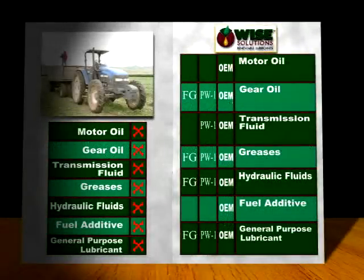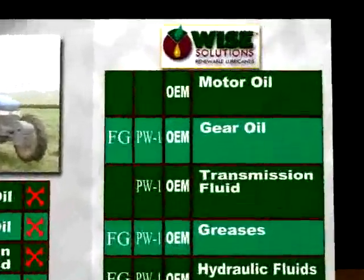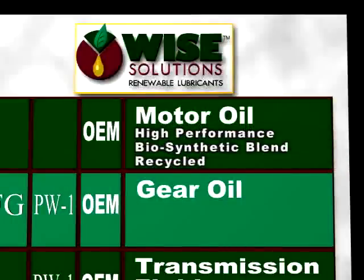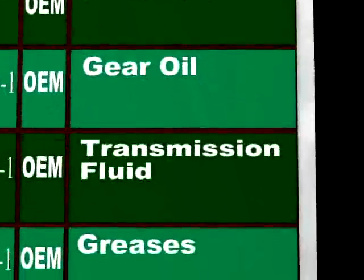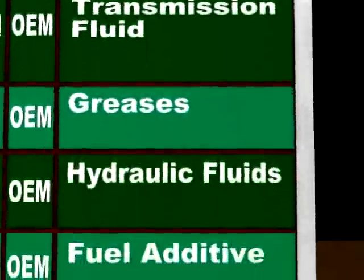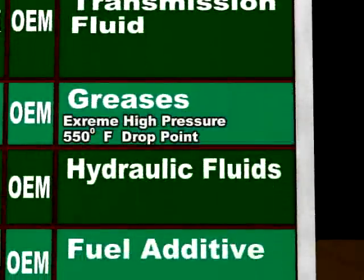All of these products meet or exceed OEM specifications, including the motor oil, a high-performance biosynthetic blend that can be recycled. The gear oil and transmission fluid save wear and tear, increasing component life. The grease is extreme high pressure with a 550 degree drop point.